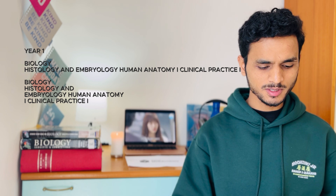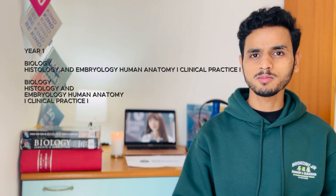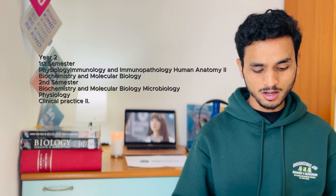For example, the University of Ancona gives engineering integration courses up to three years of medicine and surgery. So what subjects can you expect in the six years of medicine and surgery? In year one you can expect subjects like biology, histology, histology and embryology, and human anatomy and clinical practices one. In year two you can expect subjects like physiology-immunology, immunopathology, human anatomy two, biochemistry and molecular biology, microbiology, physiology and clinical practices two.